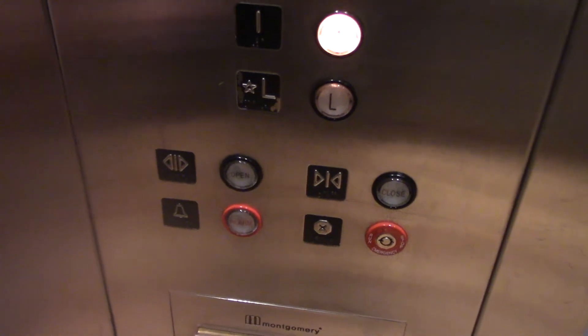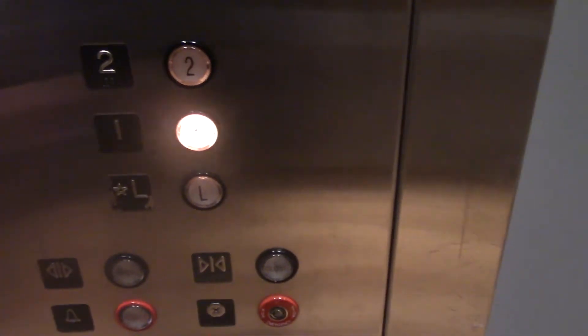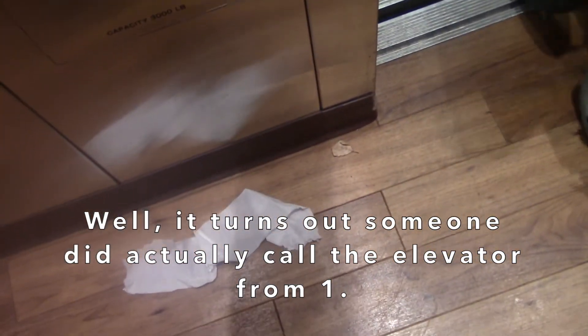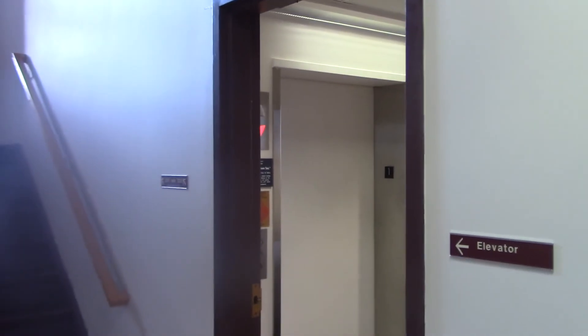Oops, looks like we're going up. I think it might have descended up. I don't know if anyone's calling it from 1. Going down? Yeah, we're going down. And that's it.